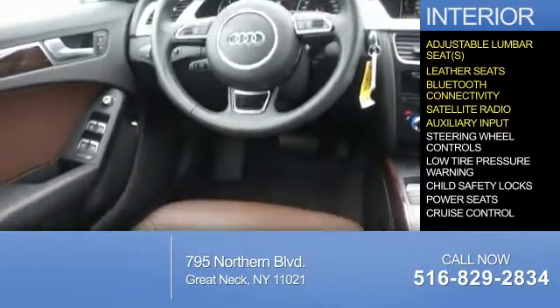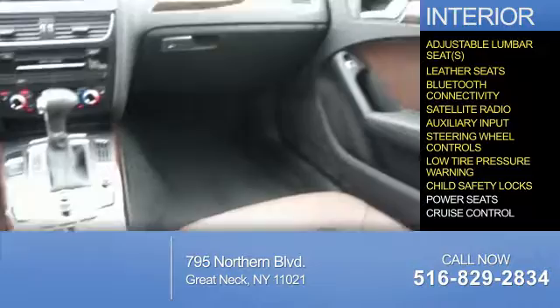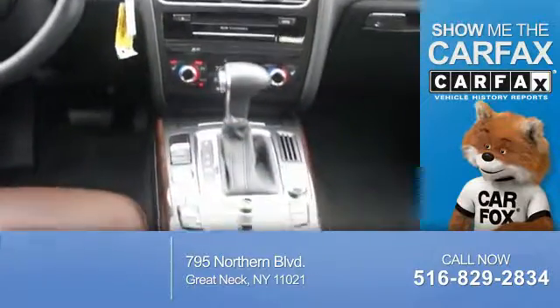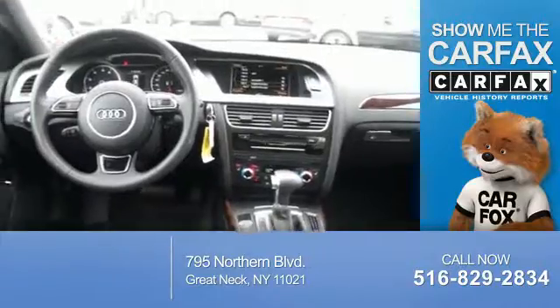Further interior features include an auxiliary input, steering wheel controls, low-tire pressure warning, child safety locks, power seats, and cruise control. Rest easy knowing this vehicle comes with a Carfax Vehicle History Report from Carfax, the most trusted provider of vehicle history information.